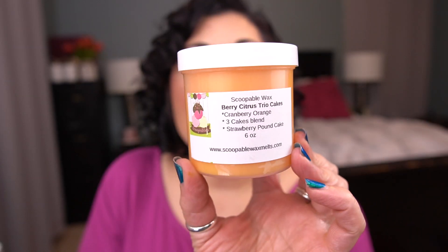Berry citrus trio cakes — this is the three cakes blend plus strawberry pound cake and cranberry orange. You guys, this is fabulous. I want this in a loaf so bad. I hope this is something offered later. You can smell the cranberry and the orange, but it's not super tart or in your face. The strawberry pound cake and the other cake blends really mellow it out, and it's like the most beautiful touch of cranberry orange with the bakery. So good.